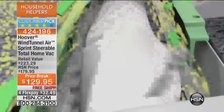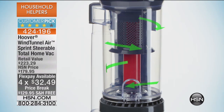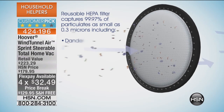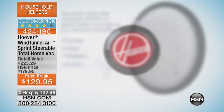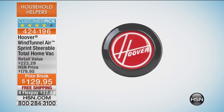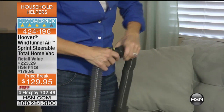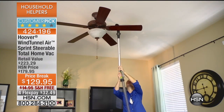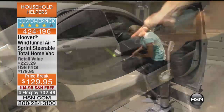It's everything that Hoover is so famous for. And that's why the Wind Tunnel Air Sprint — the most maneuverable — is the number one best-selling vacuum. Here at HSN we sell hundreds of thousands of vacuums every year, and it's not just the best-selling Hoover at HSN. Hoover's Wind Tunnel is the best-selling vacuum for Hoover overall. We've put together an incredible offer with the folks at Hoover, and it's really made a big splash in the industry.